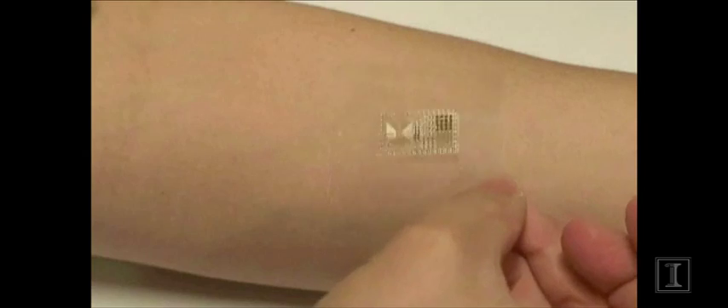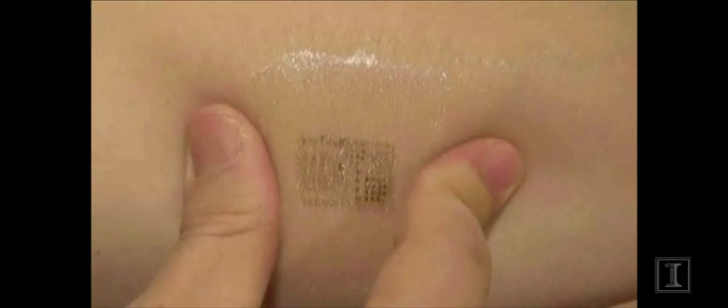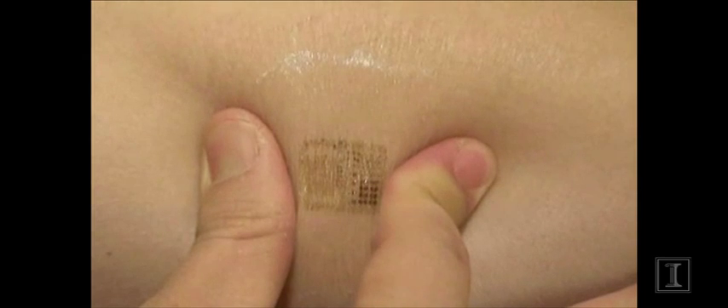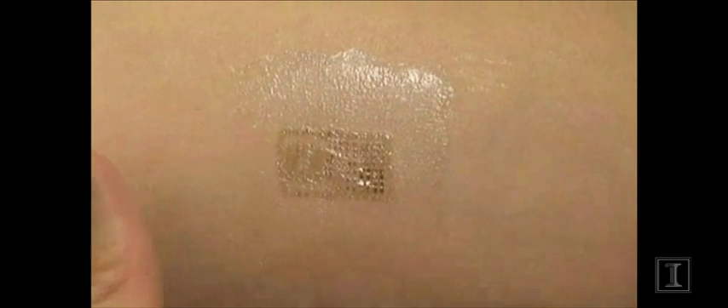Our thought was that if you could convert the electronics from the rigid, boxy form that exists today into a format that looks like the skin in terms of mechanical properties, shape, stretchability, toughness — then you could almost make a second skin that would laminate on the surface of the biological skin in a completely seamless, integrated fashion that would be essentially invisible to the user, but able to deliver all of this kind of new functionality through the skin.